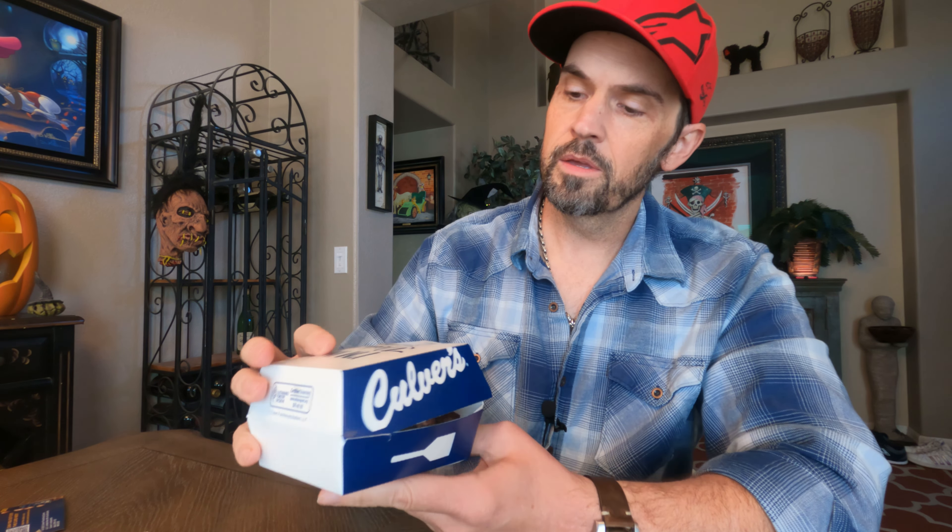Culver's burgers come in a nice little box. Let's open this up — I'll actually let you guys see it first.